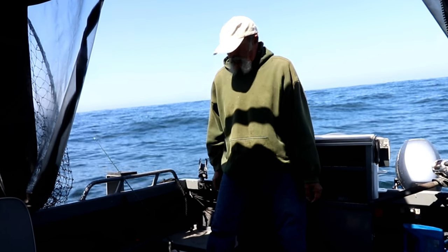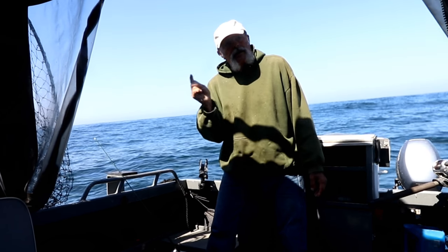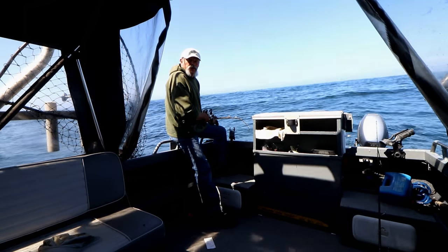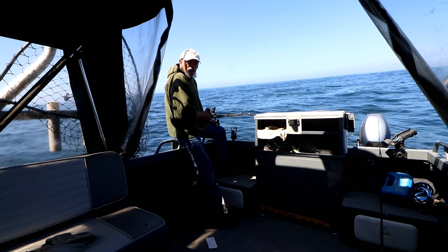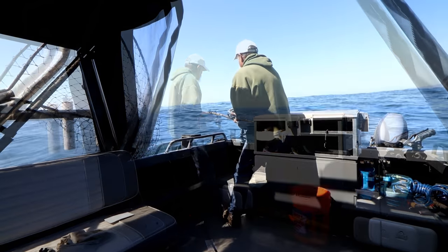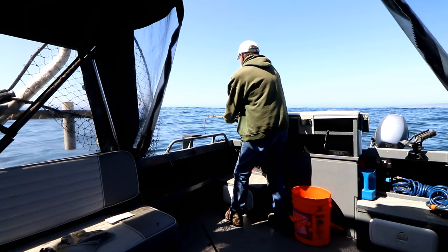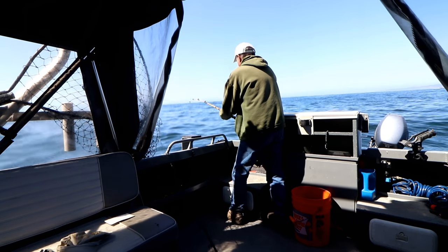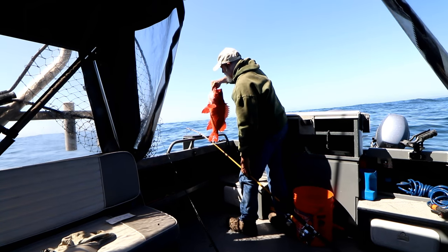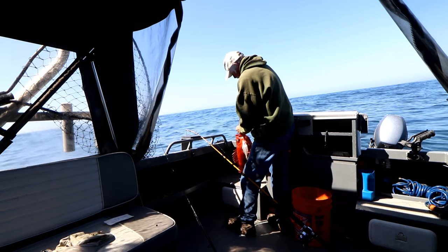That's our fourth flounder — I think that's good enough for today. I'm gonna put this guy away, get everything cleaned up, and we're gonna head into the rocks to see if we can nab a ling cod before we have to go in. We made it over to the rocks and I just dropped the sand dab down. I just hooked something and it's quite hard — could be a ling cod. That's a nice fish — yep, it's a ling cod. Didn't have much hook room, but okay — in the box!